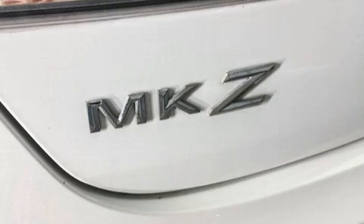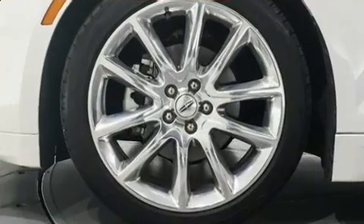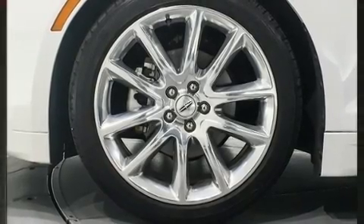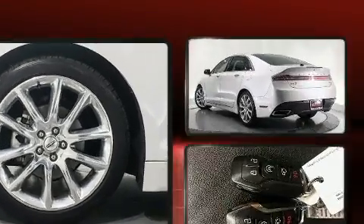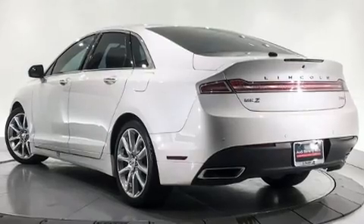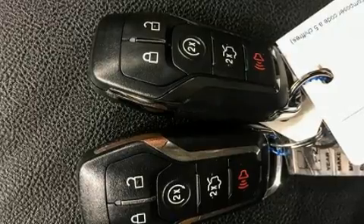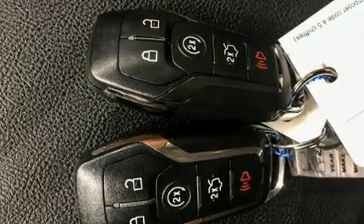Features include one-touch window functionality, power front seats, an automatic dimming rearview mirror, fully automatic headlights, heated door mirrors, and more. Everything is where it ought to be, from the dashboard controls to the door locks and window controls.